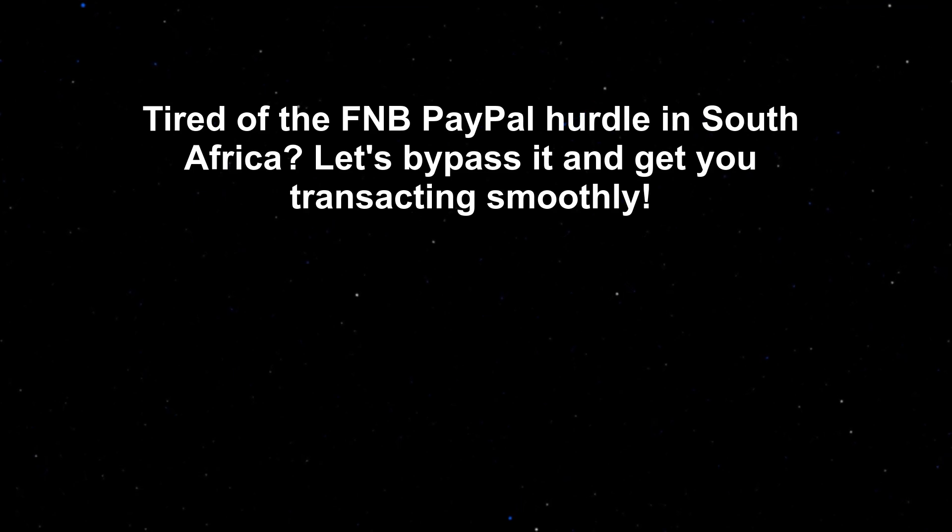Tired of the FNB PayPal hurdle in South Africa? Let's bypass it and get you transacting smoothly.